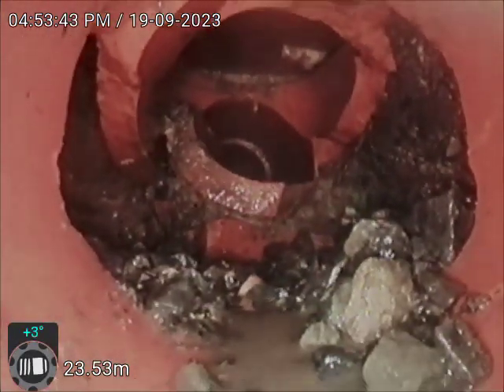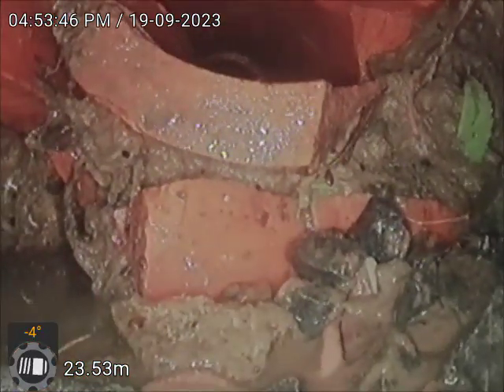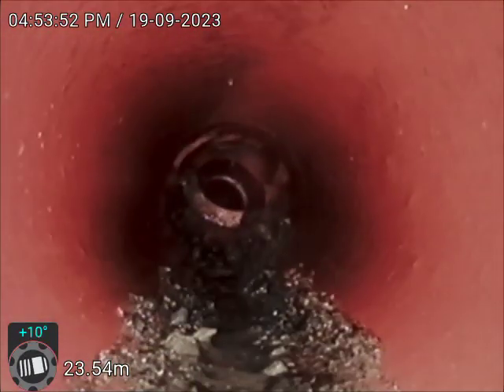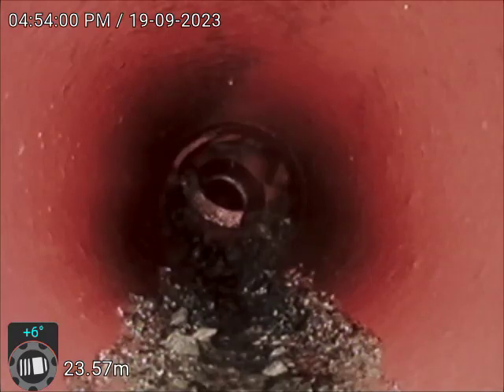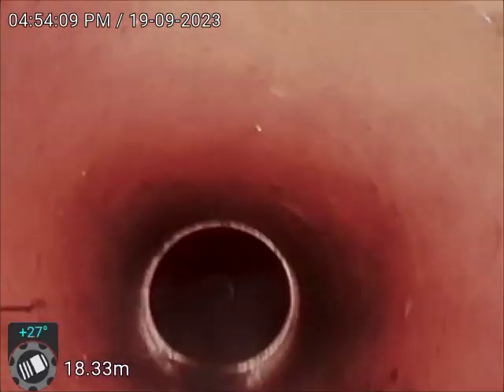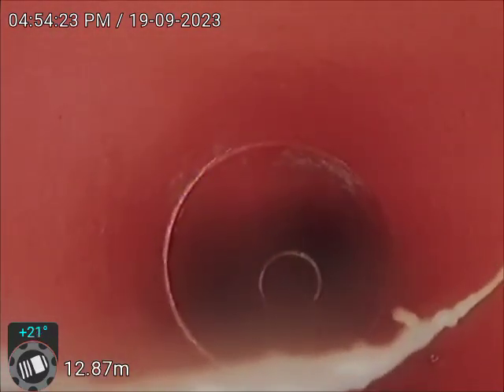We are going to go down and mark where this is. Just to confirm where we are — we are 23 metres. We are going to go down and mark where it is.